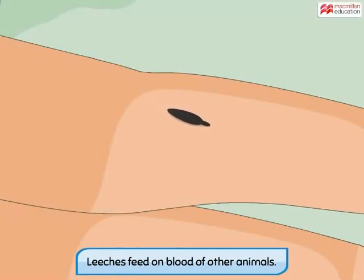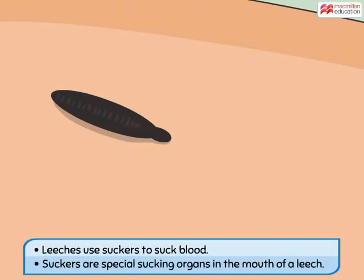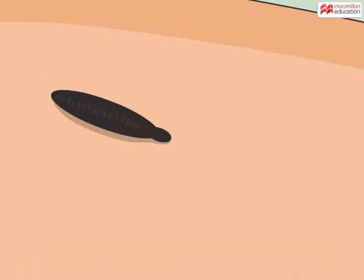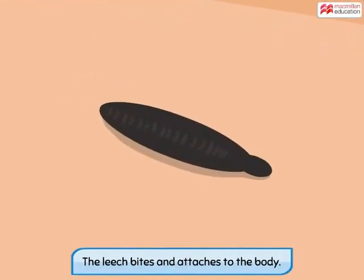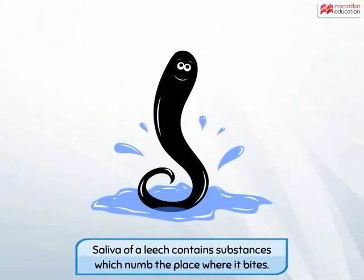Leeches are animals that also feed on the blood of other animals, but use different mouth parts. Leeches use suckers to suck blood. Suckers are special sucking organs present in the mouth of a leech. They help the leech to first bite and attach to the body of the animal, and then allow the leech to feed on the blood of the animal.